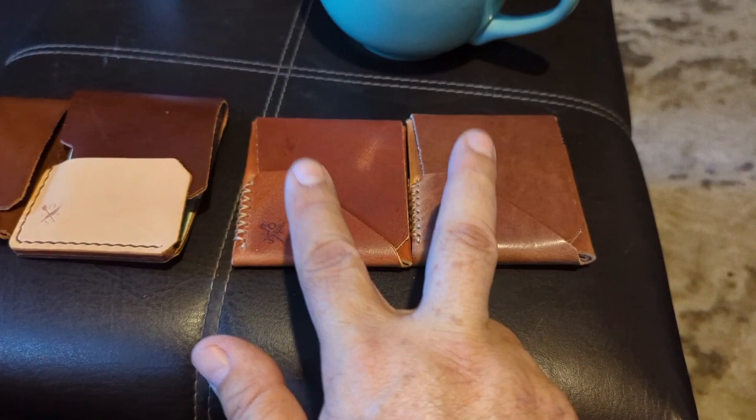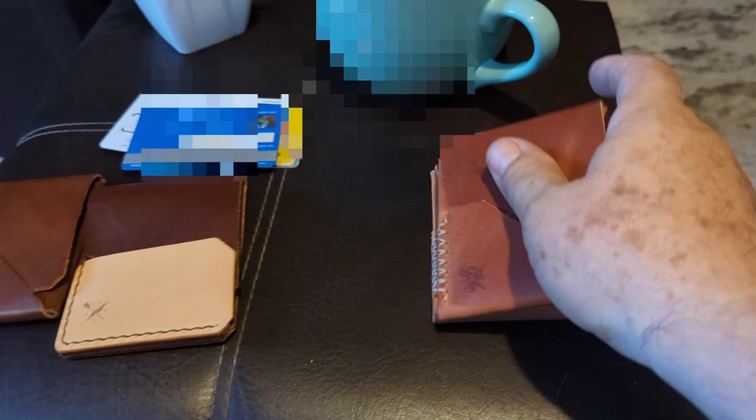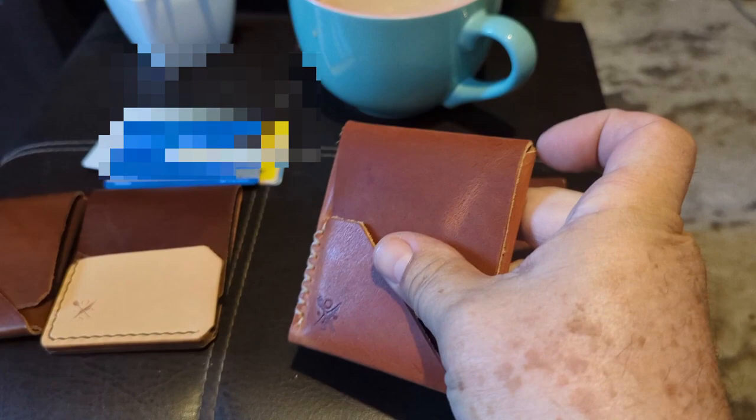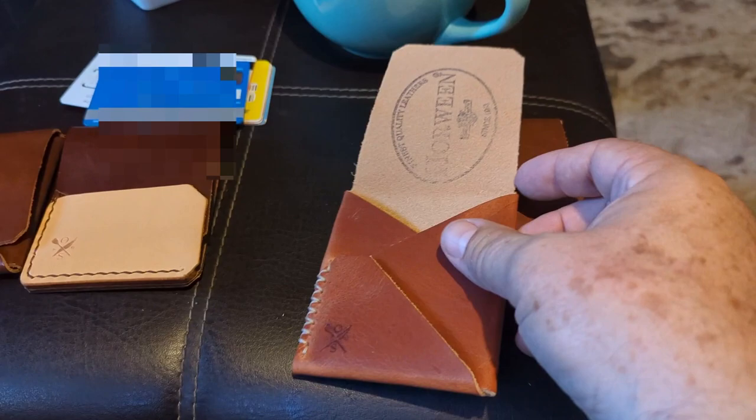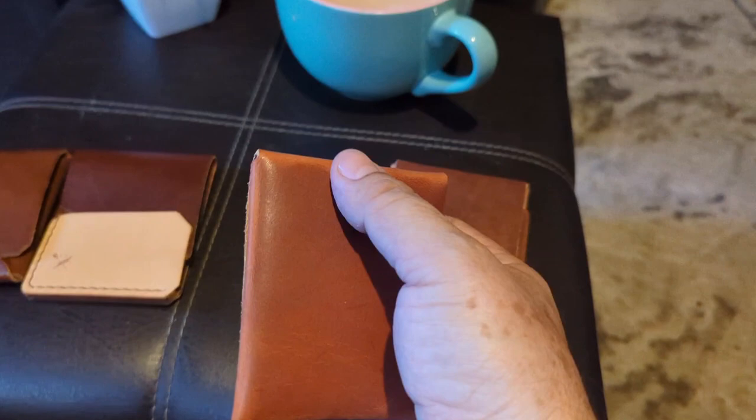These are called same day shippers because they're already made for you. Next is the Top Sider — you can choose whatever color and thread color you want. With the same day shippers they're already made, so that's why they're called that. This side is mainly for cards, and bills go in like that. Fully loaded, it shows nothing — there's no quick access on the back.